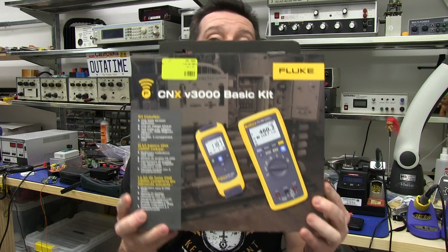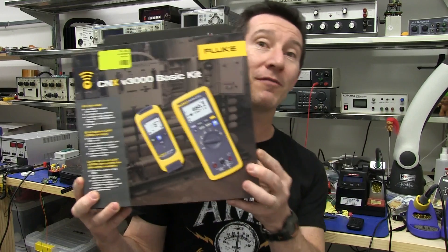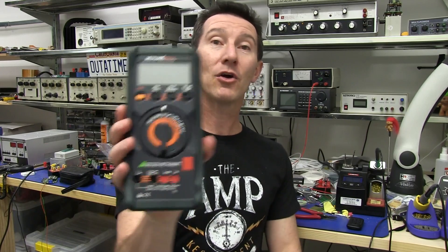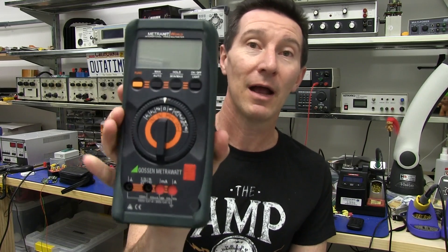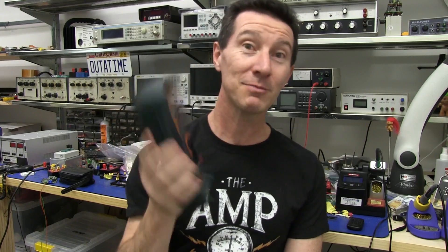We've got the Fluke CNX multimeter again, but not just one this time. We've got two of these to give away in the new EEVlog contest to some lucky viewer, plus we'll also give away a Gossen Metrohit World multimeter. It's not one of their high-end ones — it's more of their electrical-type level one, but a very nice meter nonetheless.